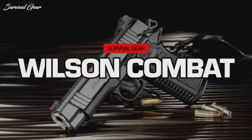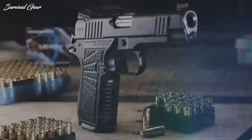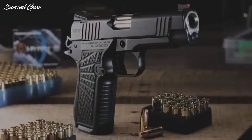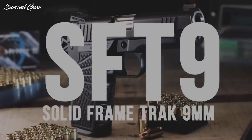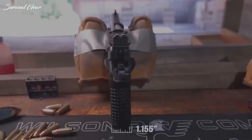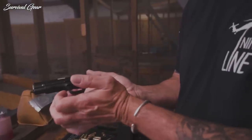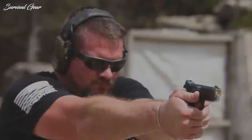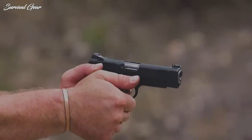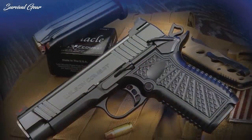Wilson Combat SF-T9. Wilson Combat lives in a world centered on concealed carry, building premium machines designed to never fail. The SF-T9 delivers an impressive array of carry-driven features. Chambered in 9x19mm and fed from 15-round magazines, this handgun offers a unique blend of classic double-stack design mixed with modern reliability enhancements that improve handling and shooting performance for shooters of all skill levels.